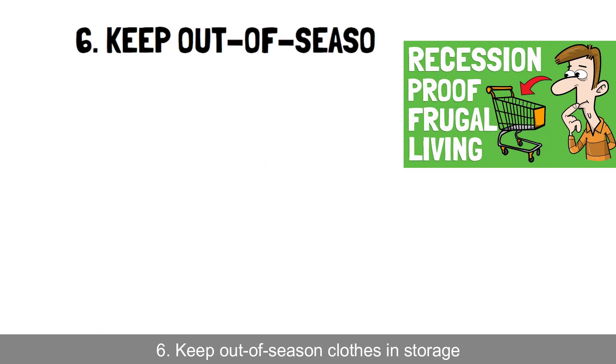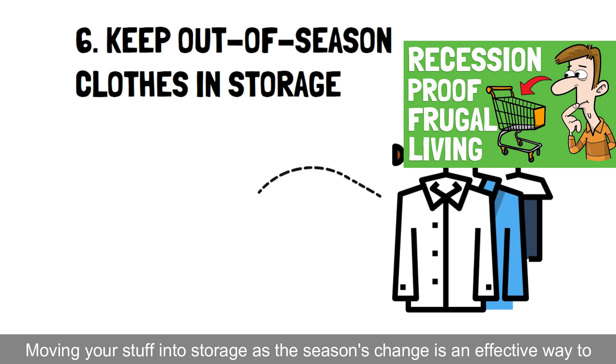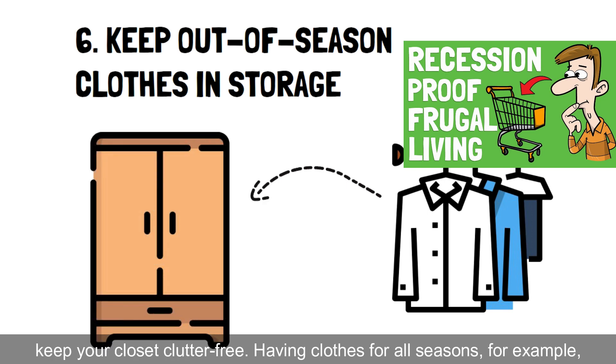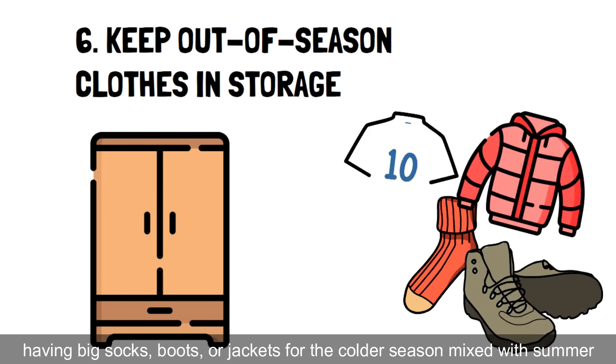Hack 6: Keep out-of-season clothes in storage. Moving your stuff into storage as the seasons change is an effective way to keep your closet clutter-free. Having clothes for all seasons — for example, having big socks,